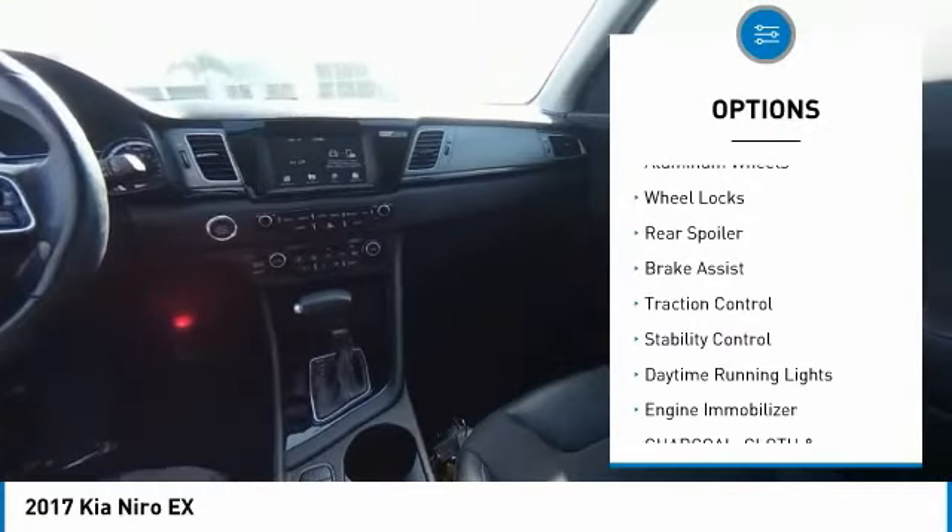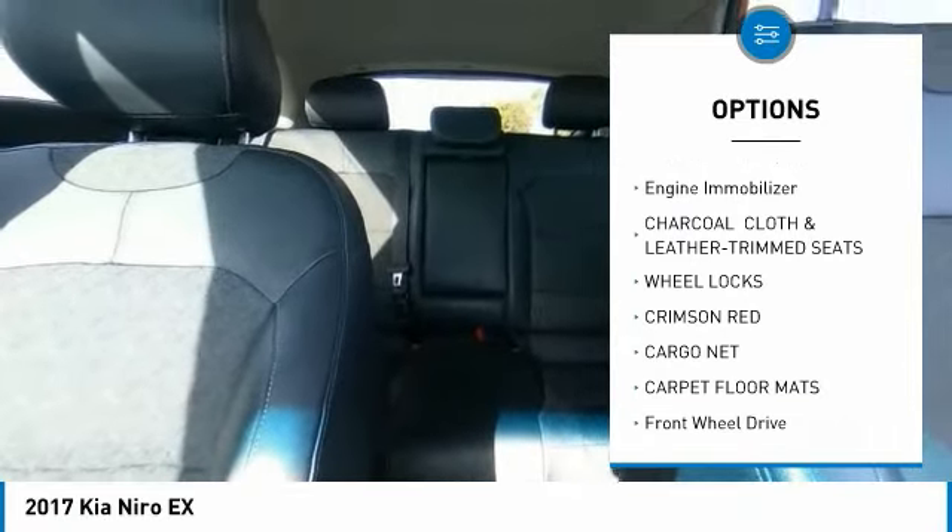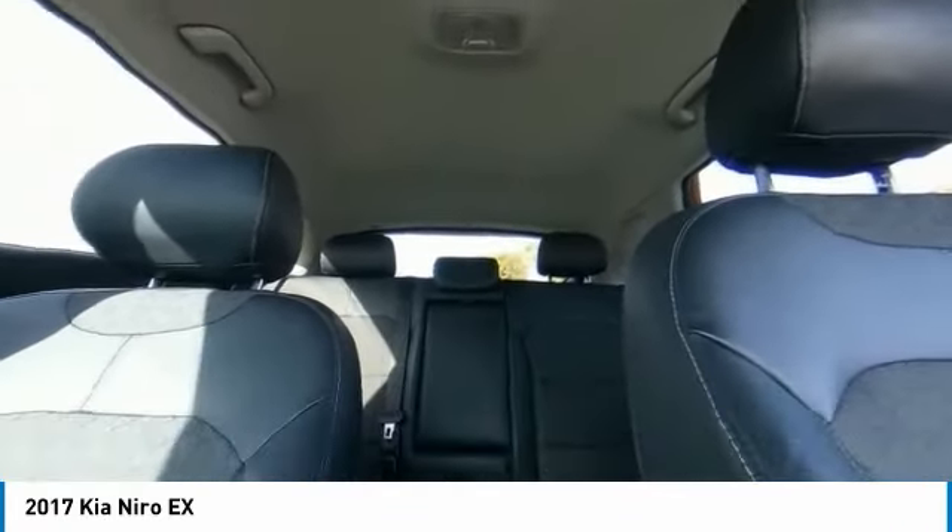heated mirrors, aluminum wheels, wheel locks, rear spoiler, brake assist, traction control, stability control, daytime running lights, engine immobilizer.